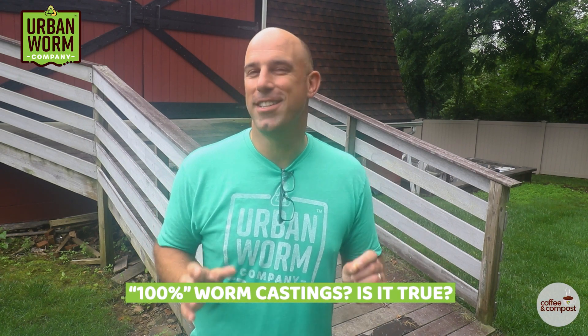When somebody says they're selling 100% worm castings, is that true or just kind of snake oil? We'll get to that on today's episode of Coffee and Compost. My name is Steve Churchill, and this is the Urban Worm Company.